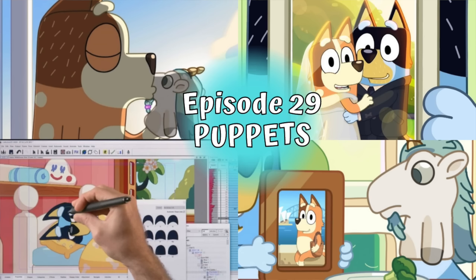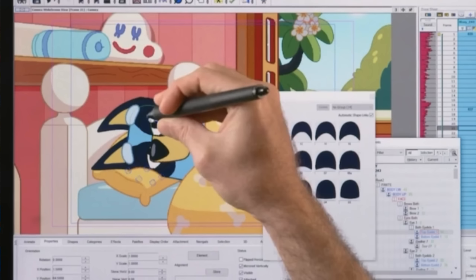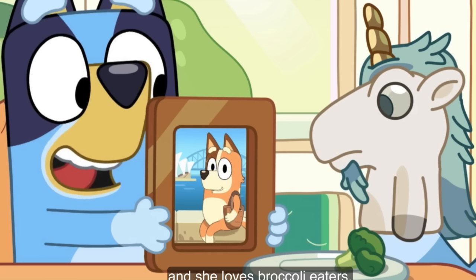G'day Cheeky Dogs! Today we are going to be breaking down the Bluey Season 3 episode Puppets and all of the hidden details that I found in this episode. And yes, we are going to be talking about the end scene, our traditional Easter eggs, the special photos we saw in this, the fourth wall breaks, and literally all the extra little things that maybe you might have missed in this episode.